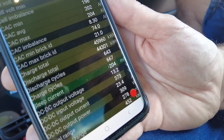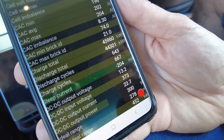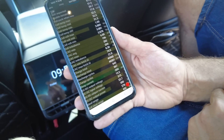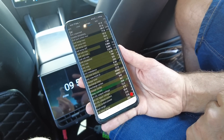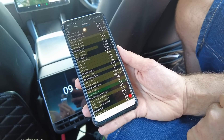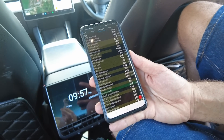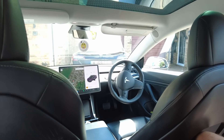Just looking at charge cycles — we had 667. They're rated for 1500, so that's just under a third of the way through the rated cycle life. At the current mileage rate that projects to well over 300,000 miles from this vehicle. Andy's car is already at 229,000 miles and still going fine on the same battery and motor.